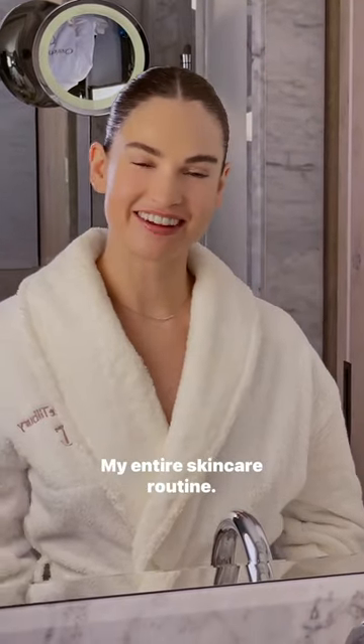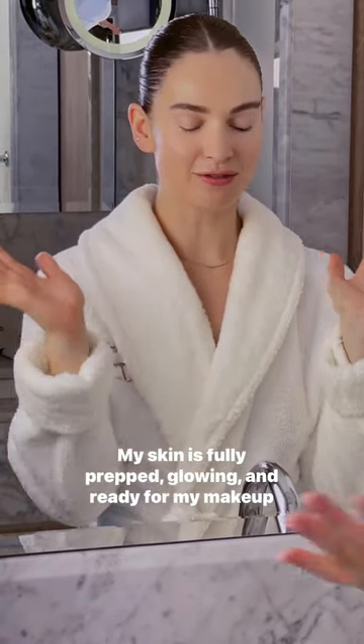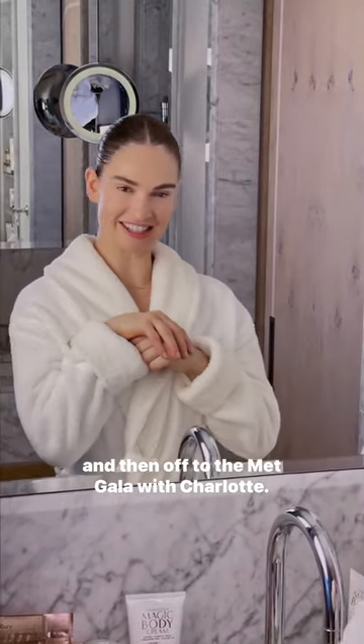So there you have it, my entire skincare routine. My skin is fully prepped, glowing, and ready for my makeup. And then off to the Met Gala with Charlotte.